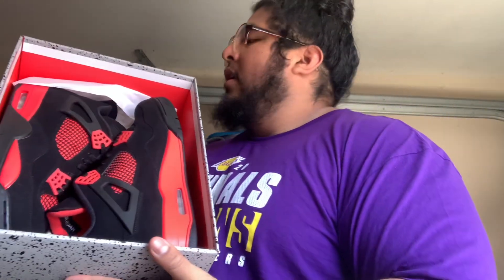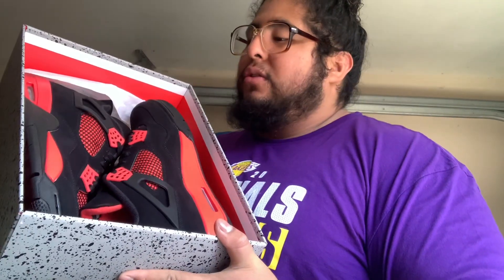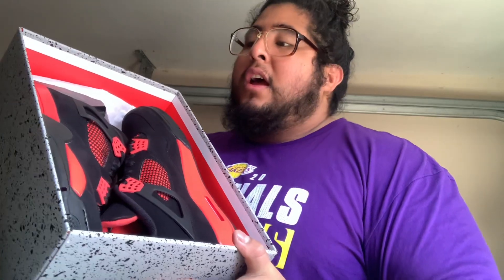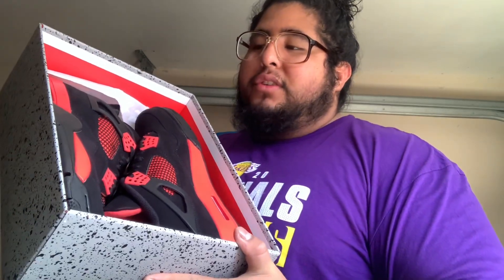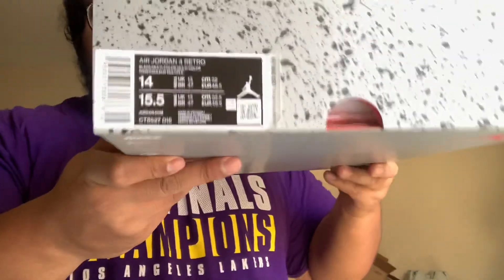Alright ladies and gentlemen, I ended up selling a pair on eBay. I sold these for $375. With eBay's eight percent deduction in fees, it ends up being $345 — they took eight percent, which is thirty dollars. I did have these listed before at like $410, $400, $420, but I did end up selling my brother's size, which is a size 14.